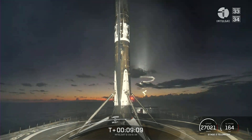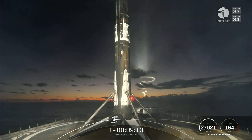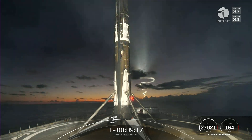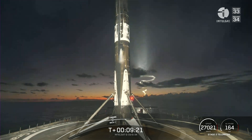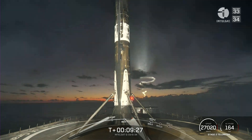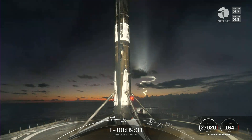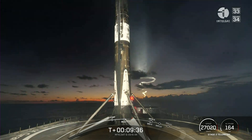Second stage completed its burn and is in the nominal orbit, but the mission isn't over just yet. The second stage is going to embark on its first coast phase. Following that coast phase, we're going to light the Merlin vacuum engine for a second time — that'll happen about 26 minutes into the mission. So we'll see you back here in about 17 minutes. In the meantime, enjoy the space tunes and this awesome view of Falcon 9 and the space jellyfish.